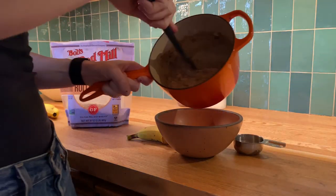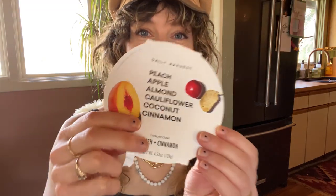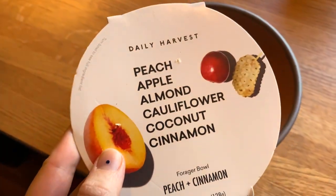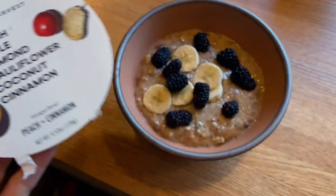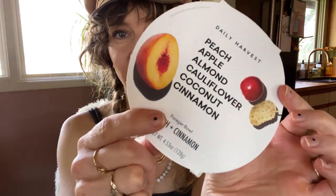For breakfast I'm typically having some form of oatmeal. Today I tried out this new Daily Harvest. This video is not sponsored by Daily Harvest, but I am going to leave my referral code down in the description because if you order Daily Harvest and use my code, we each get $25 off. Today I'm trying the peach and cinnamon forager bowl.